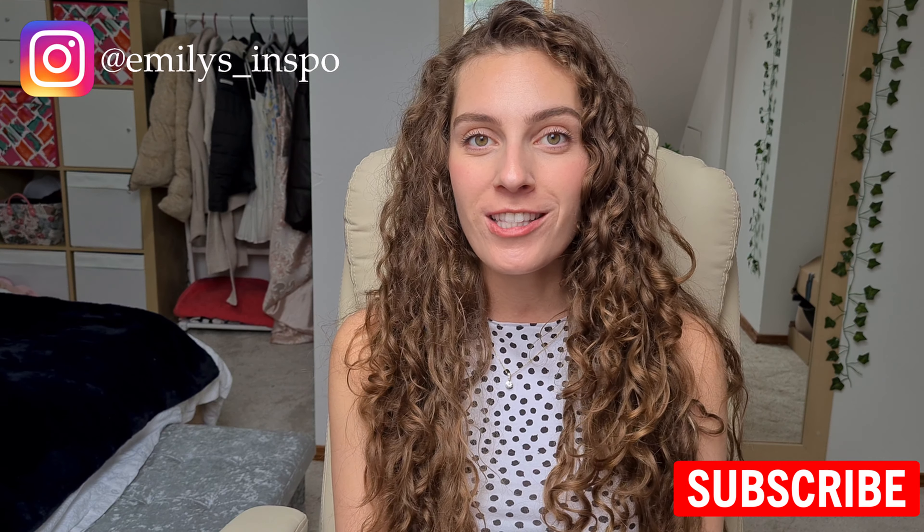That is my ASOS haul! I hope it was enjoyable — quick, straight to the point. I showed you what they were like, what I liked, what I didn't like, what I'm keeping and what I'm not. Remember to subscribe, join the fan band, and follow me on Instagram for more fashion. Thank you so much for watching — see you later, bye!